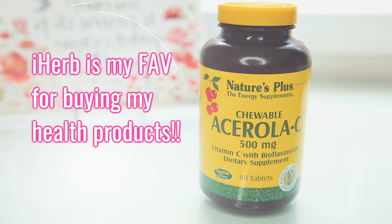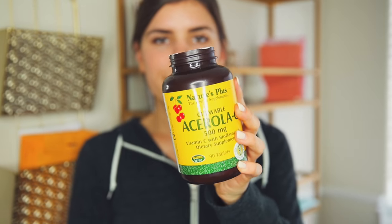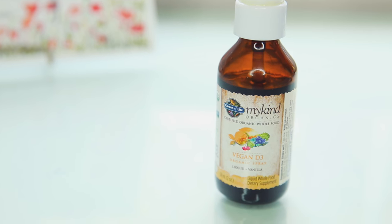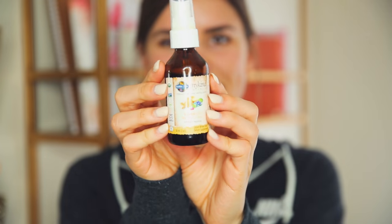Now on to supplements, which I take in the morning. The first thing is this chewable vitamin C that I also got from iHerb — I get all my supplements there because I love the affordable prices. I'm in love with this specific vitamin C because it tastes like cherries. Then I take a liquid vitamin D supplement, and I love this — it literally tastes like birthday cake. It's really good for you.